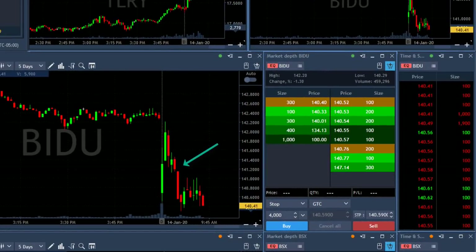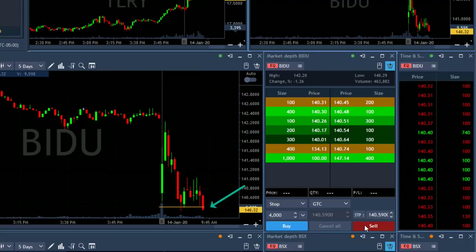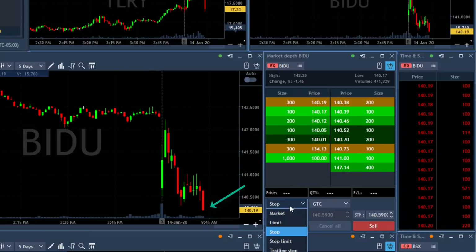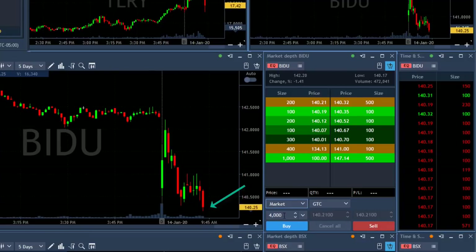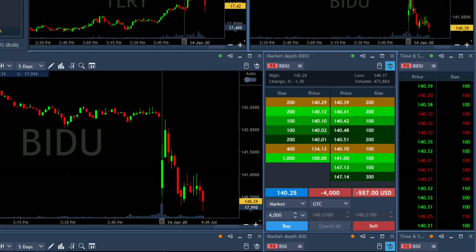Baidu looks lovely — beautiful downtrend. I really love the way it looks. I wanted to short it a bit higher, but I do like the trend and I'm going to take my chance with this one. Using a market order to short four thousand shares — shorting now. I love the downside momentum in Baidu; it should continue.